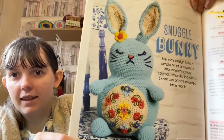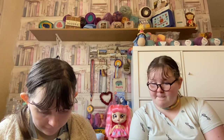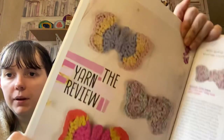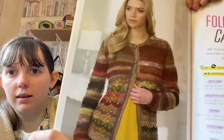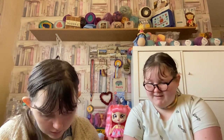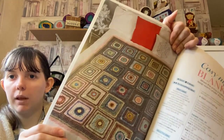They are fun and cute — and adorable. There are butterflies and this lovely cardigan and a fairly simple blanket.